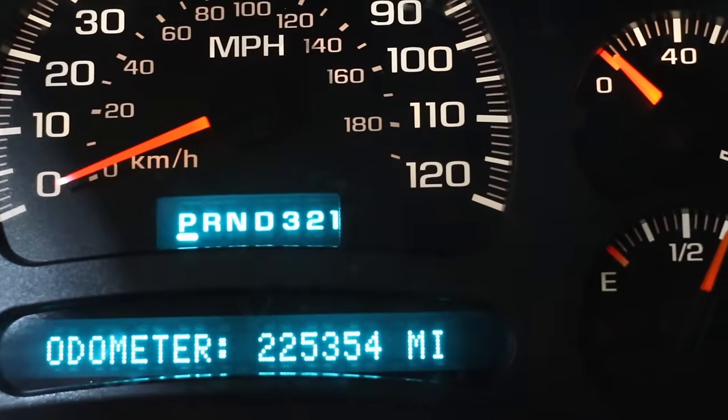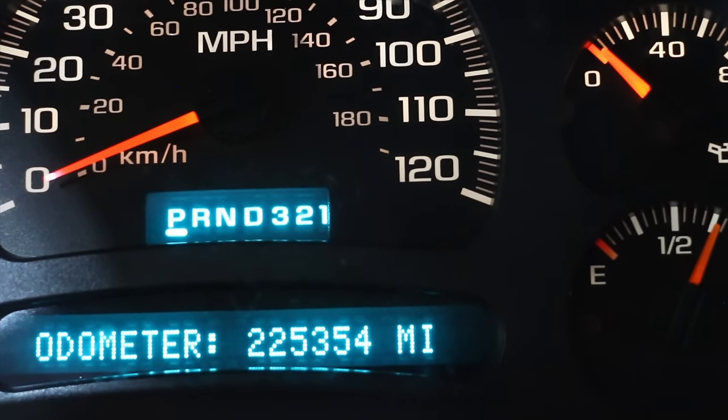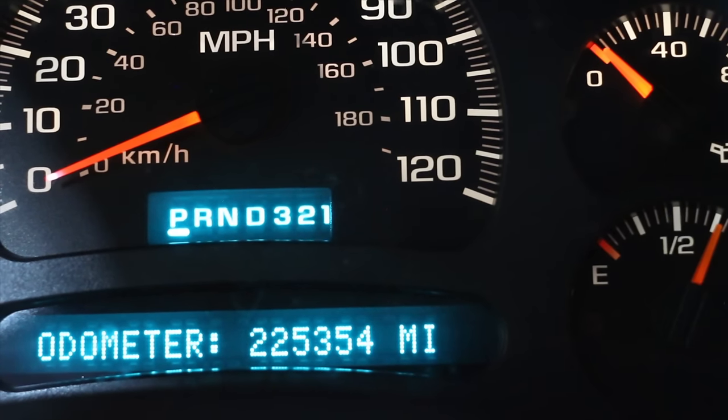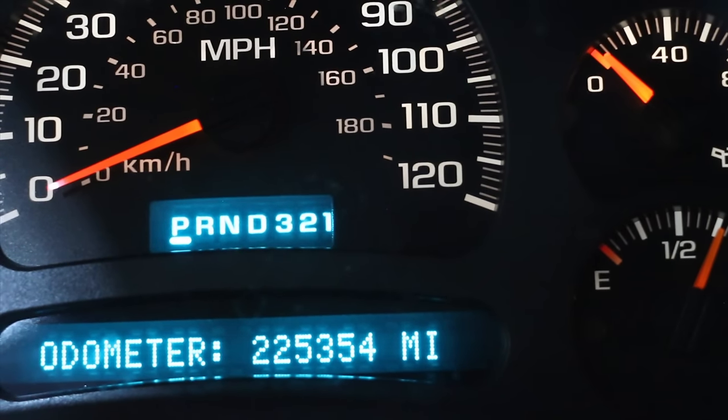I just finished changing the oil on this 2003 Chevrolet Suburban with the 10-oil mix. The vehicle now has 225,354 miles on it. We'll run it until it has 229,000 miles, and then we'll drain out the oil and do some testing on it.